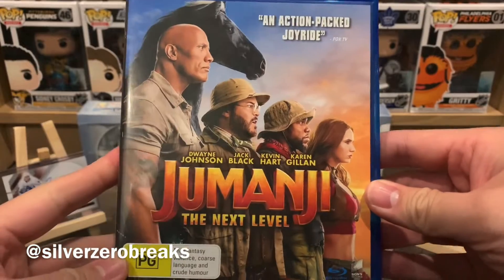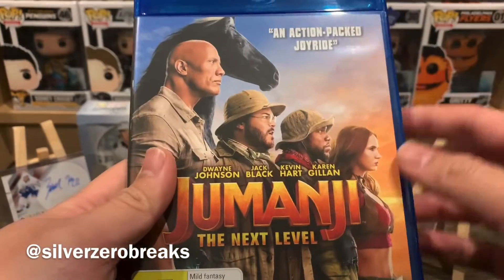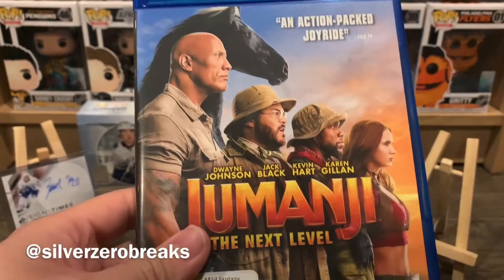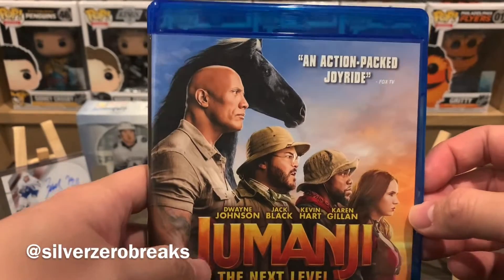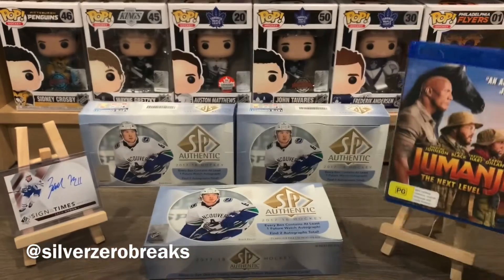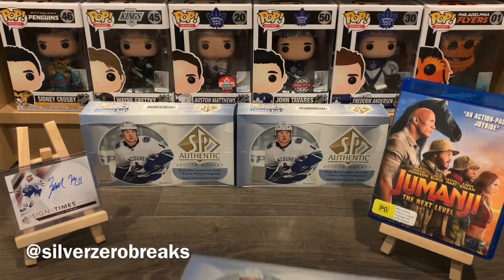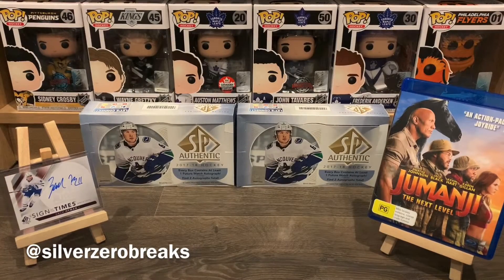As for the movie recommendation of the day, I got Jumanji: The Next Level, which is another fantastic sequel in the Jumanji series. The funniest thing is when I went to pick up this particular movie at the store, I searched through the whole Blu-ray section, could not find it. When I asked the staff for help, they sheepishly pointed me to the children's section to get this movie — that's where I found it. Anyway, that is it for 2017-2018 SPA Authentic. Thank you guys once again for checking out the video — I hope you guys are staying safe and healthy. Follow me on Instagram at SilverZeroBricks and I'll see you guys next time. Bye.